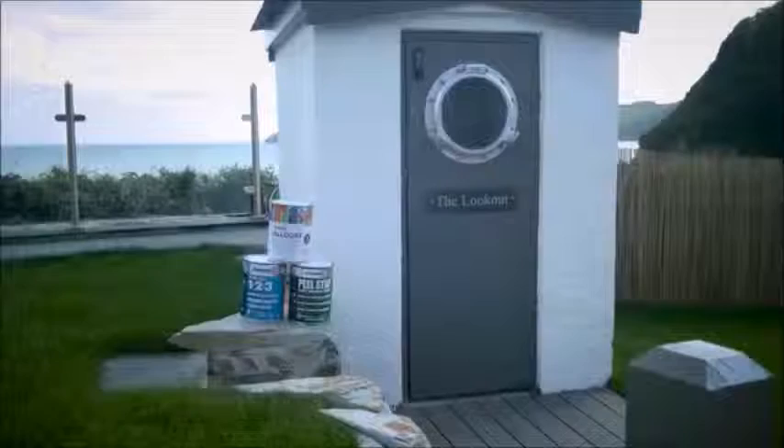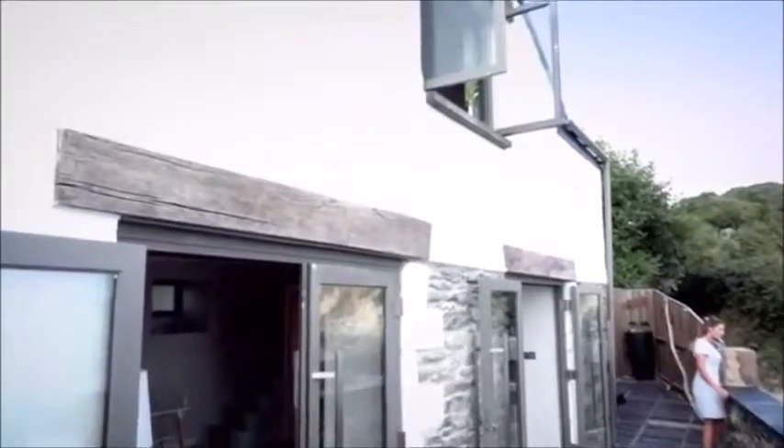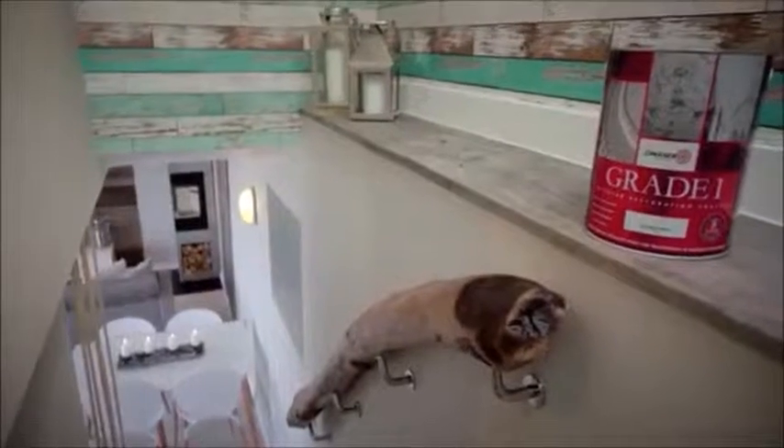I found the paint quite easy to apply actually. I was pleasantly surprised because obviously I'm not a professional decorator so I was a bit concerned. But as soon as I read the back and saw how to do it — there's a process you've got to follow — it was easy. We would certainly recommend this paint, and in fact we already have, quite a bit.